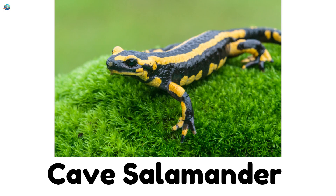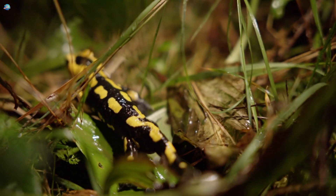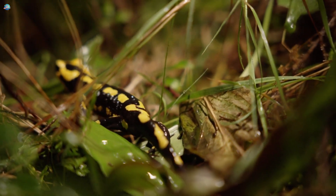Cave Salamander. These bright orange salamanders live in dark caves, and their moist, slimy skin keeps them healthy.